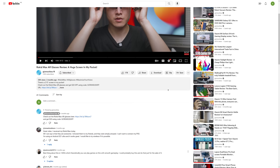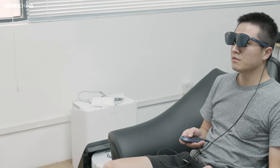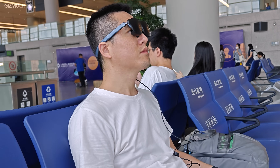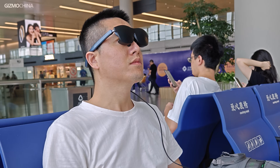A couple of months ago, we reviewed the Rokit Max AR glasses, which act as an excellent portable monitor. Since then, I've been pretty much inseparable from it. Whether it's movie time before bed or a busy day on a business trip, it's almost like the best companion I've ever had besides my phone.